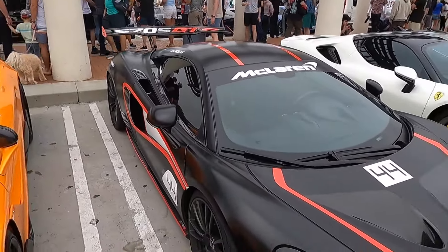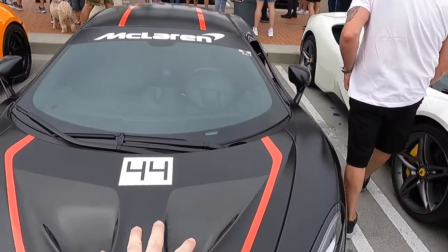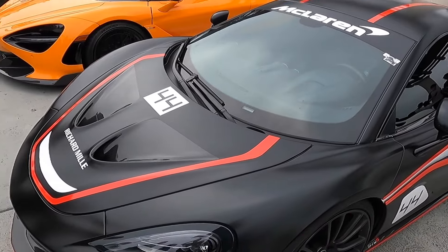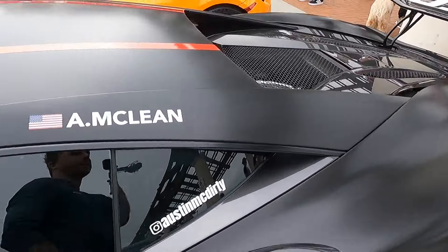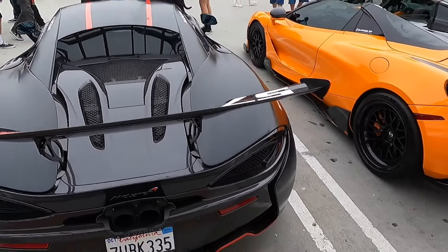Here we have Austin's crazy McLaren 570 GT. I absolutely love this car. He just got it back from the guys at Novara for a full big turbo build. You can see this thing has a full 1016 kit on it — the hood, front lip, skirts, wing, everything. This thing is just absolutely wild. I love the exposed carbon two-tone look with the satin wrap on here. Super tastefully modified. He's done an awesome job with this.